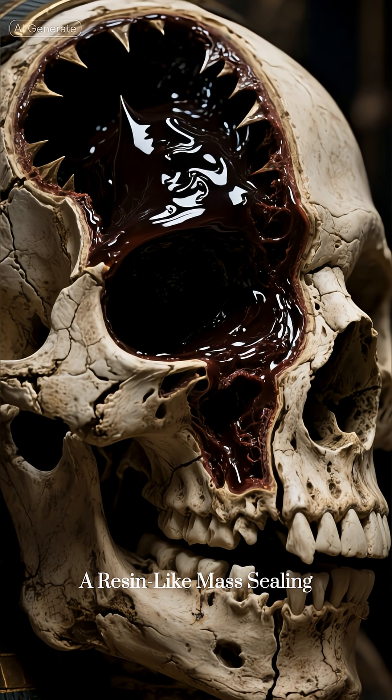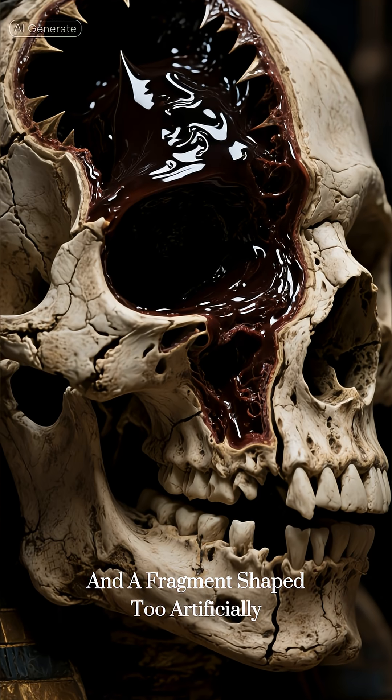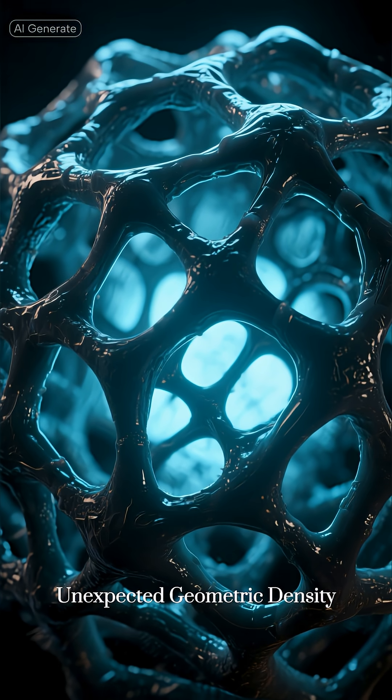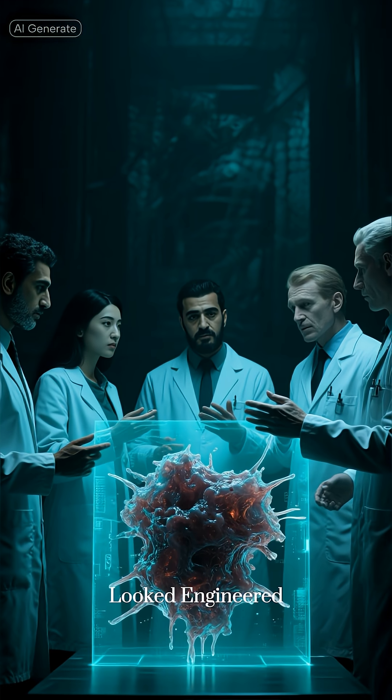A resin-like mass was found sealing part of the inner skull, and a fragment shaped too artificially. Micro-CT reconstruction showed it had unexpected geometric density. Speculation erupted that the mass looked engineered, not poured.